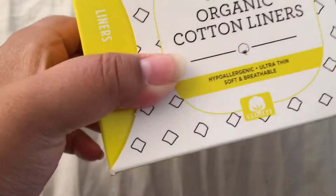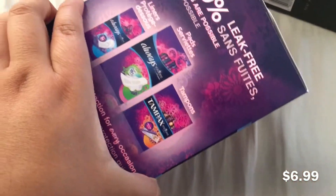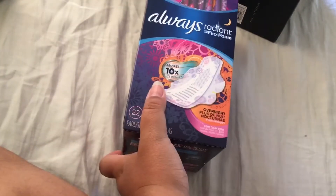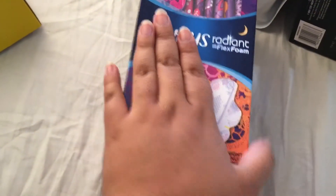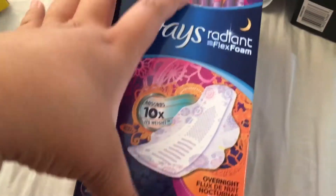The next thing I got was the Always Radiance Overnight pads — just a 22-pack. I did use a coupon on this, I think it was 75 cents off or maybe 50 cents. These are my favorite for overnight. I rarely use them though because I'm starting to use tampons at night, but I do change it once during the night.